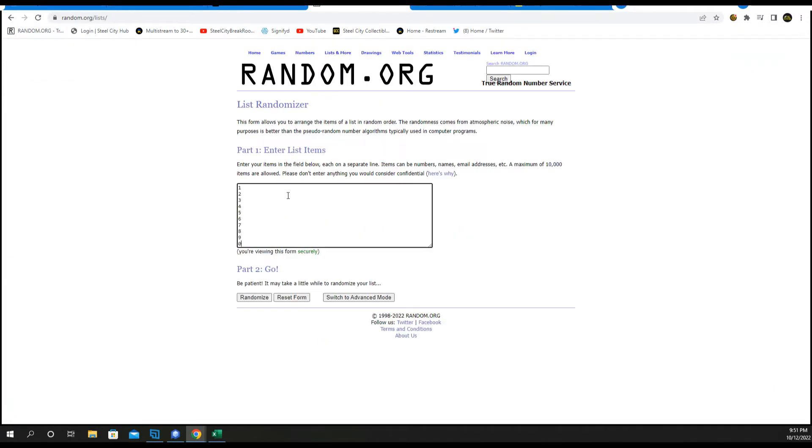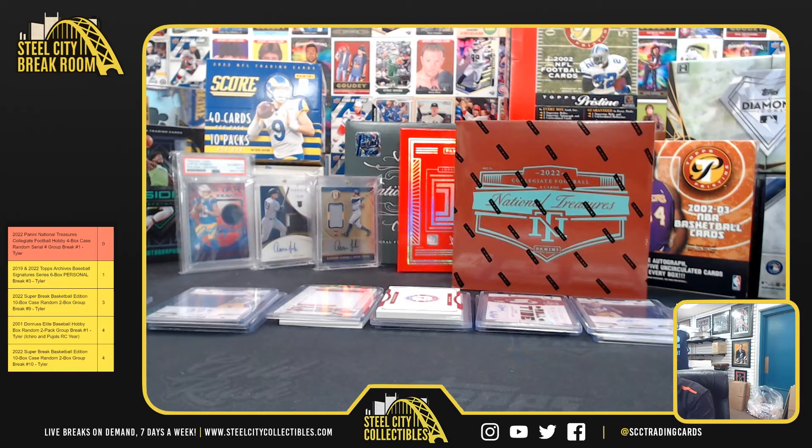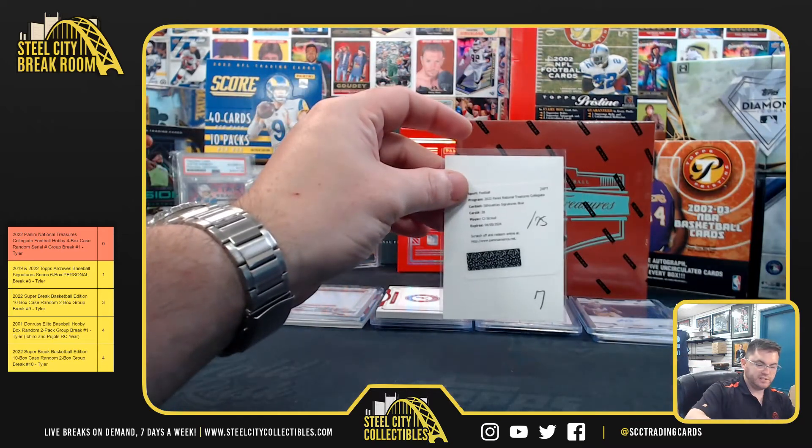One to ten, five times — one, two, three, four, and five. Let's go to seven. CJ Stroud — we'll just say it's seven of 75.